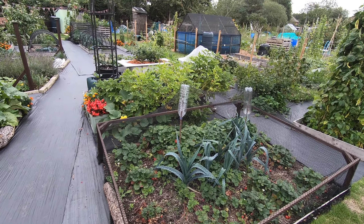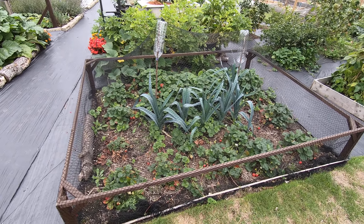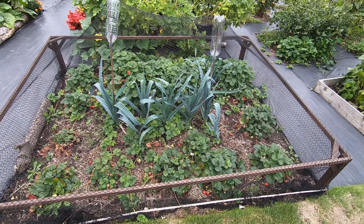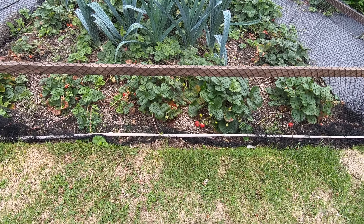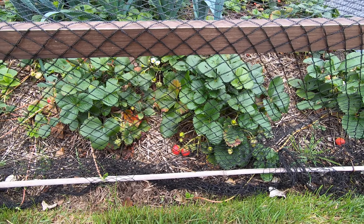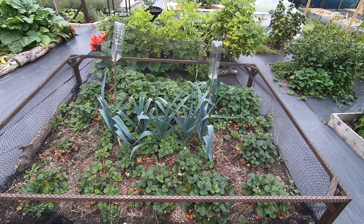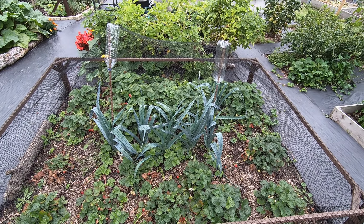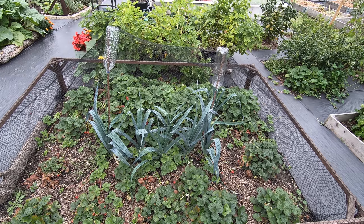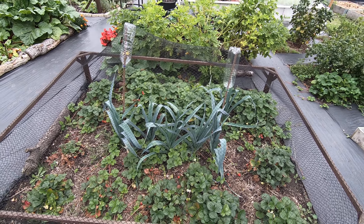We still have some potatoes over there — we're getting near to the end of those. This is the strawberry bed; we've got our ever-bearers at the front which are actually being a lot better than they were last year. Last year they were kind of on their last chance but this year they're giving us a bowl of strawberries every week. We've got some leeks going strong in there too.